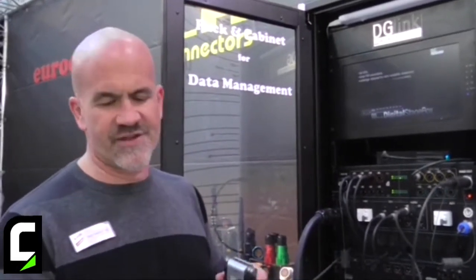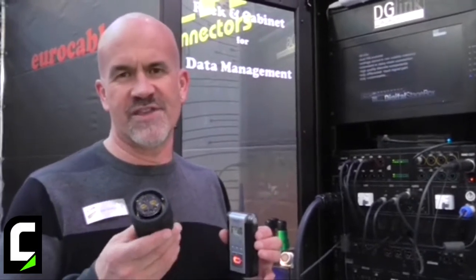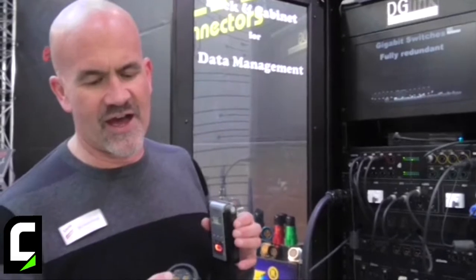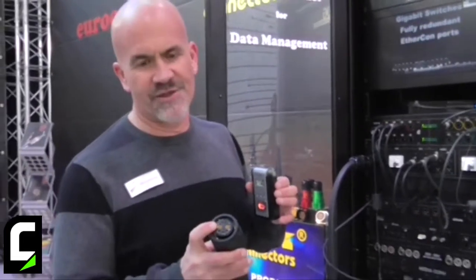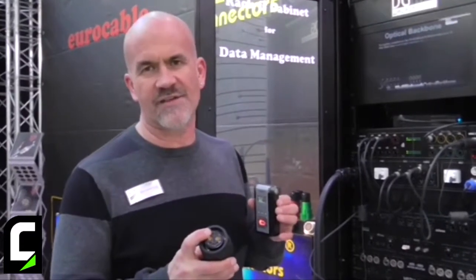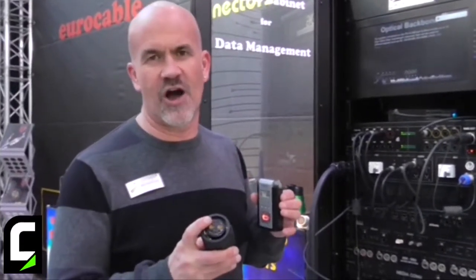One of the other things that we are showing is this new hybrid connector, which is the LKG style connector. You'll notice I have gigabit Ethernet plus lines for power and then separate contacts for comms or digital audio.